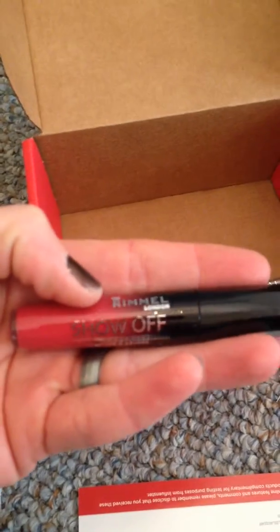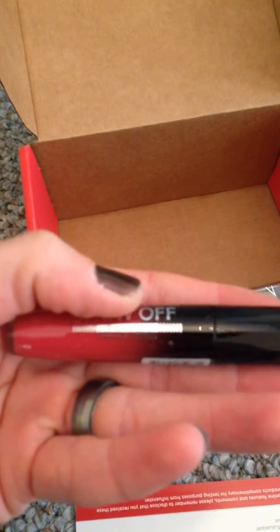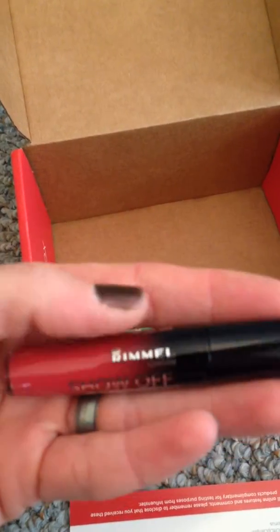Rimmel Show Off — wait, not mascara, Lip Lacquer. Good color too, I like it.